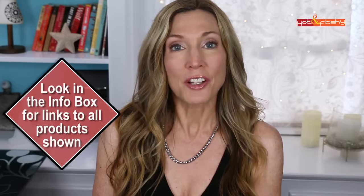Hey everybody, it's Angie and welcome to Hot and Flashy. In today's video I've got the results of using my Omnilux LED face mask, my neck and chest mask, and my hand mask for the last three months. I've gotten way into LED red light therapy over the last year or so.